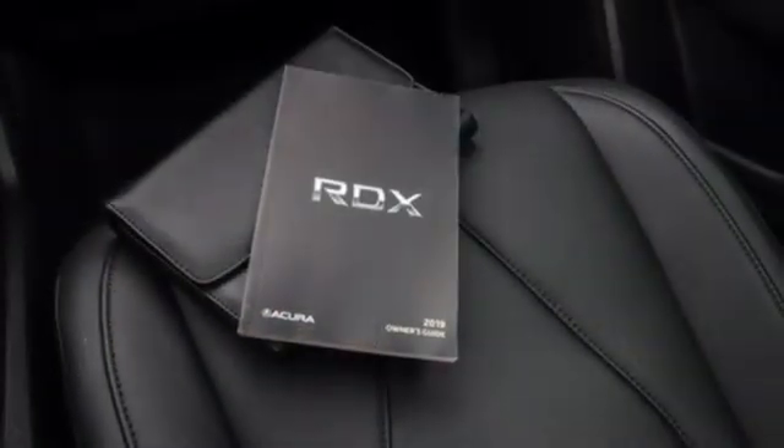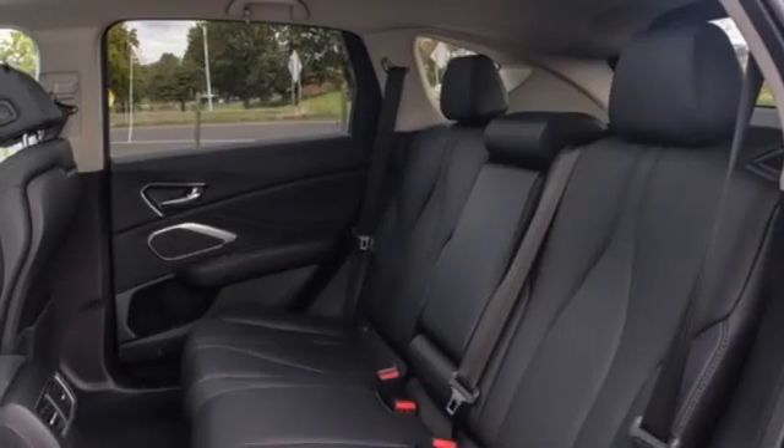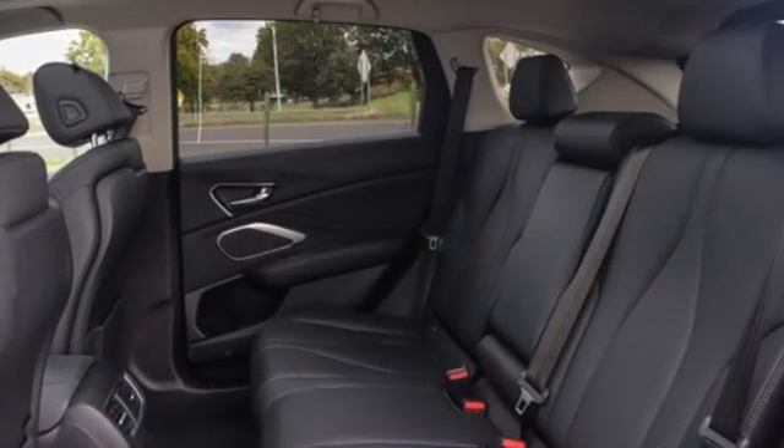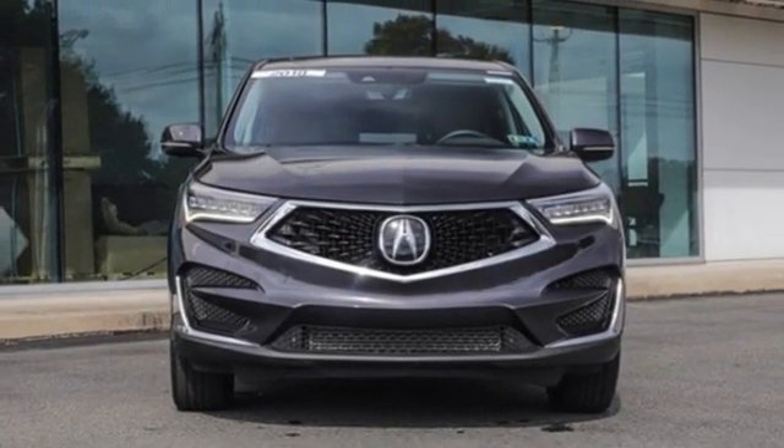Notably, despite the increase in power and cylinder count, the new RDX is more fuel efficient than before. It provides the comfort and luxury of a large SUV with the moves and fuel economy of a small one. Take it for a test drive today.